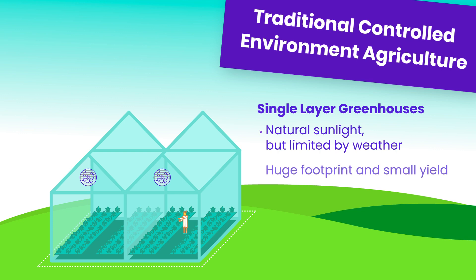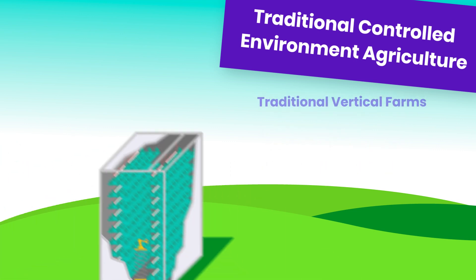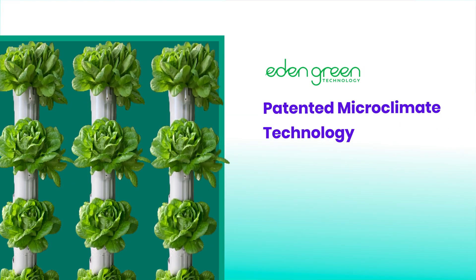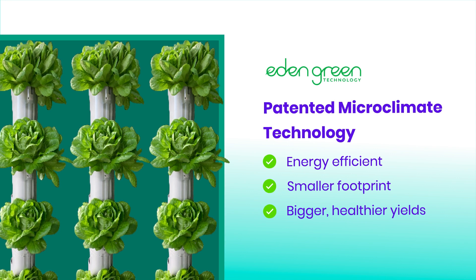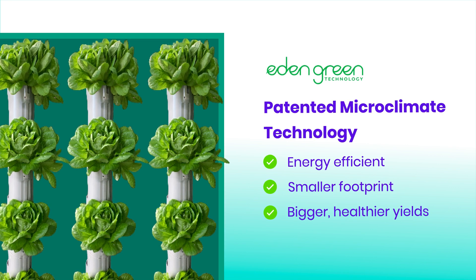We started by looking at other controlled environment agriculture standards like flat greenhouses or enclosed vertical farms, which make do with artificial lighting or make trade-offs between space and quality. Then we combined the best of both worlds, bringing some innovative additions to the mix as well, for smaller footprint greenhouses with bigger, healthier yields.